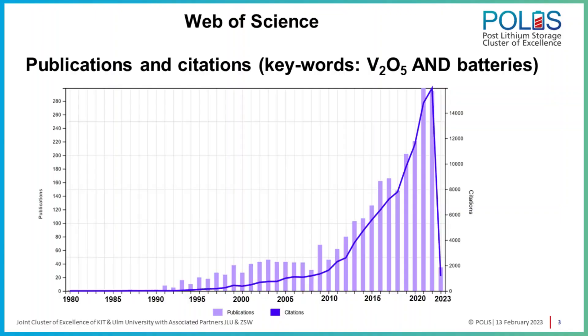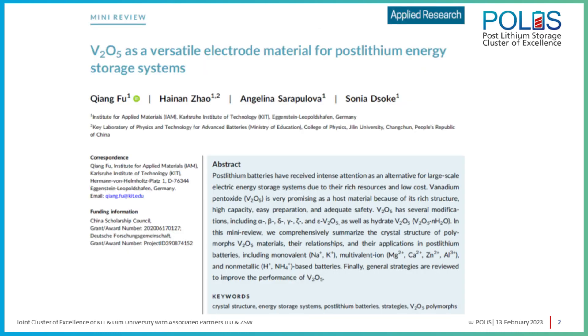Vanadium oxide is a material that has been used for many years, starting with lithium-ion batteries. We observed a rising interest in its use as a cathode material also for post-lithium batteries. Due to recent progress, we thought it would be very important for the community to compile a review explaining the different structures of vanadium oxide and summarizing recent achievements in post-lithium batteries, as well as listing strategies to improve the performance of this material.